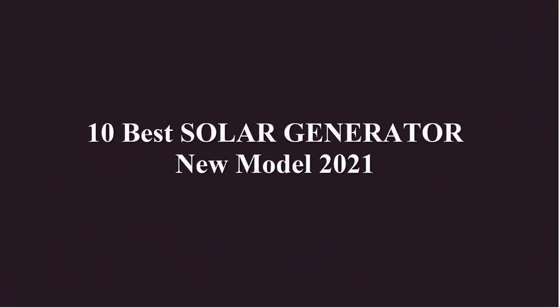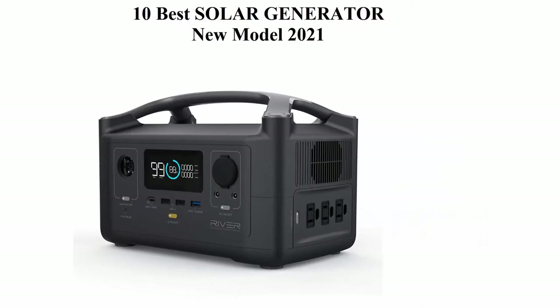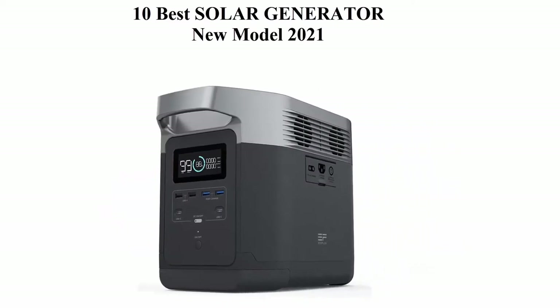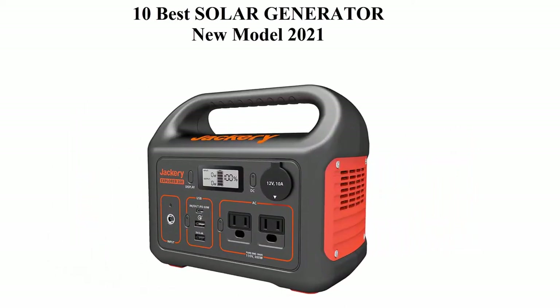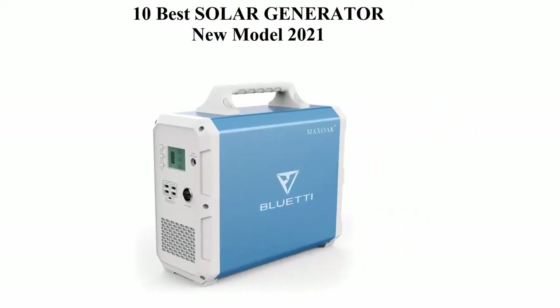10 Best Solar Generator New Models 2021. We are going to check out the top 10 best solar generators. This list is based on my personal opinion and I try to rank them based on their price, quality, durability and more. If you want to see their price and find out more information, you can check out the link down in the description and comment section below. Let's get started.